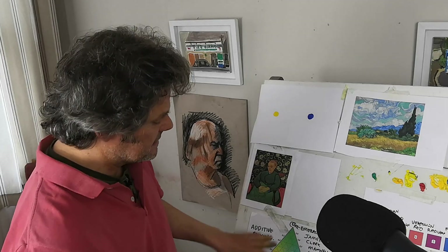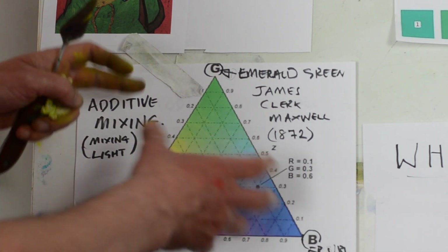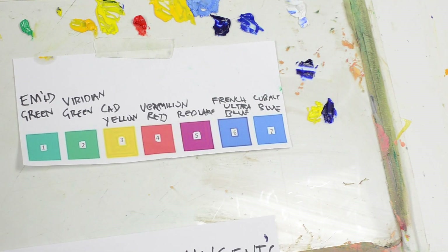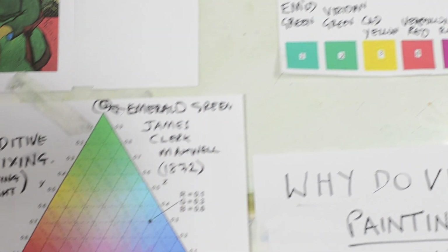Let's look at another painting in the light of Maxwell's understanding of three colours. Van Gogh's palette contains emerald green, viridian green, cadmium yellow, vermilion red, red light, French ultramarine, and cobalt blue. Within those colours you've got the three primary colours according to James Clerk Maxwell.